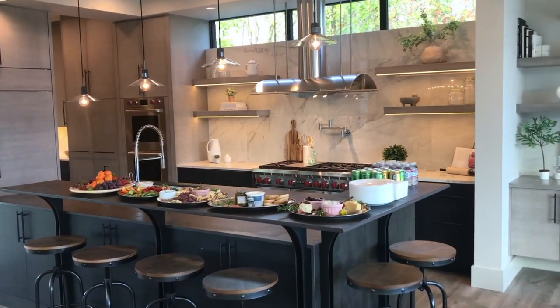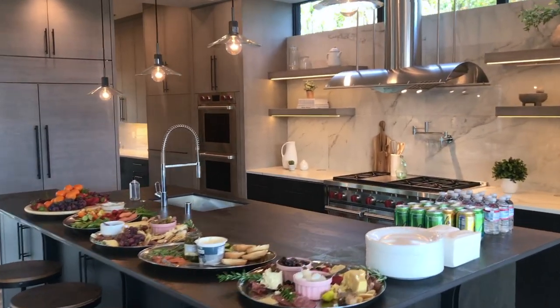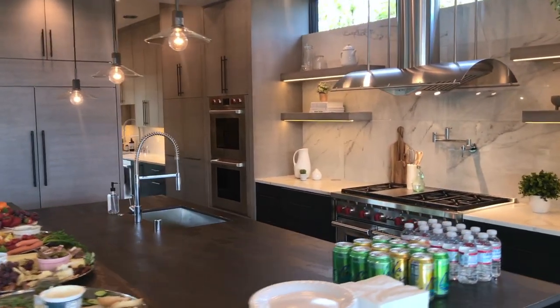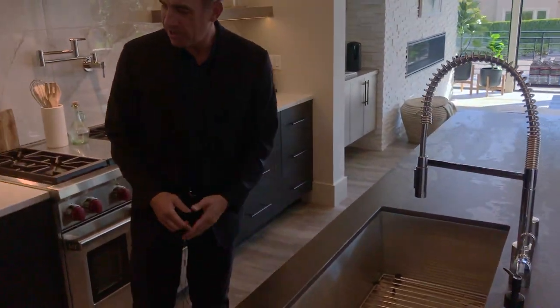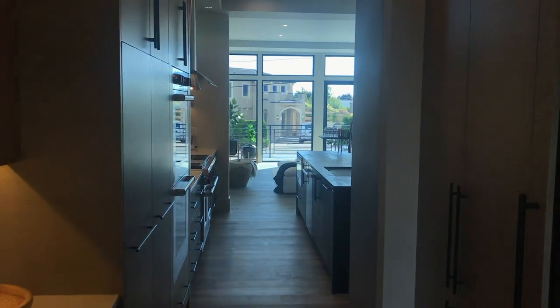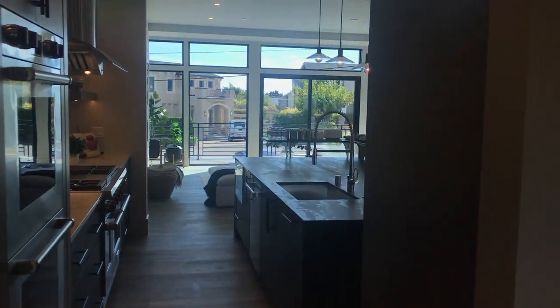Take a look at the kitchen. First of all, you've got the undermount sink by Cross. You've got these really nice custom countertops and cabinetry. Of course, the soft-close — that's just a given for the cabinetry that they use. But they do a really nice job with all of the details in this kitchen. And of course, there's plenty of space.